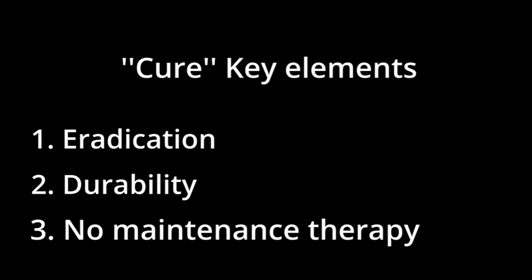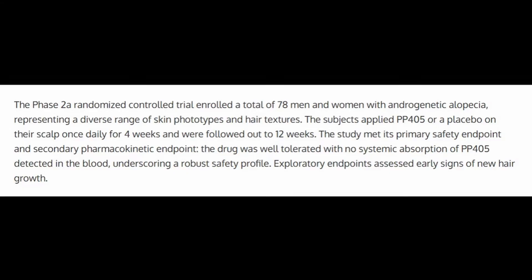This compound satisfies the criteria of a cure because it has all three criteria: it eradicates the main cause of hair loss, it is durable, and it requires no maintenance therapy after taking this treatment. The data we have shows that 31% of the treatment group had a 20% or more increase in hair density after only eight weeks of treatment.